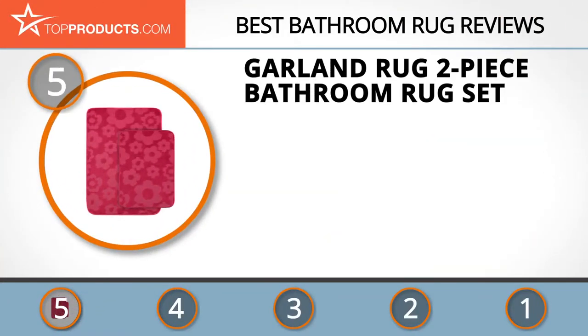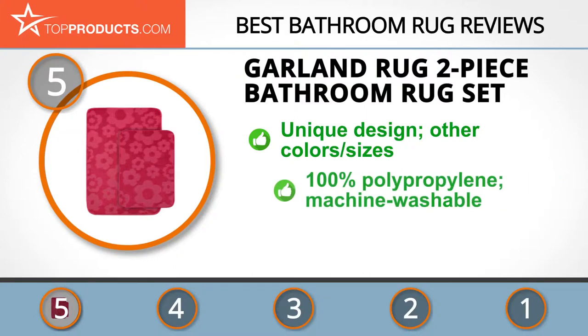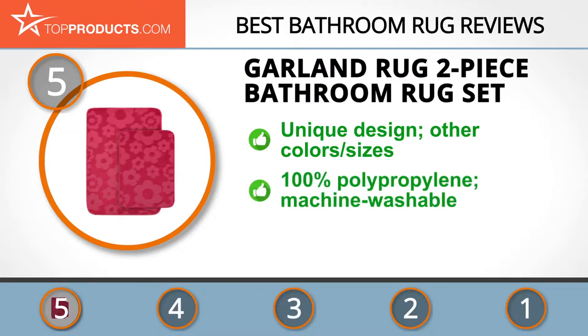At the number five spot is the Garland Rug two-piece bathroom rug set, chosen not only for its features but also because of its budget-friendly price tag. If you are after fun and quirky designs that aren't going to break the bank, then Garland Rugs is the brand for you.